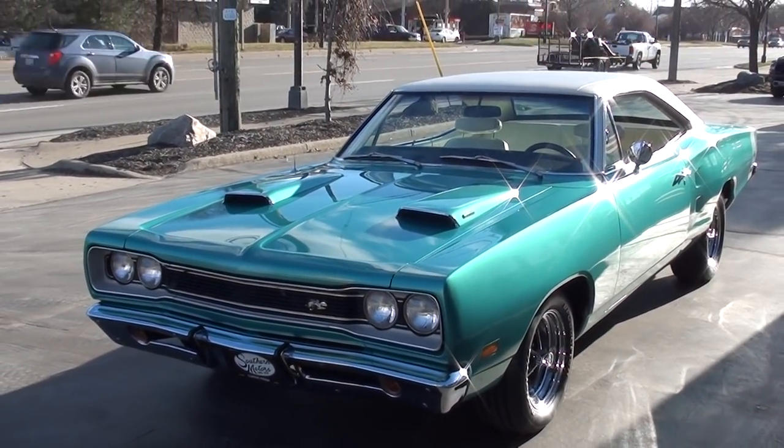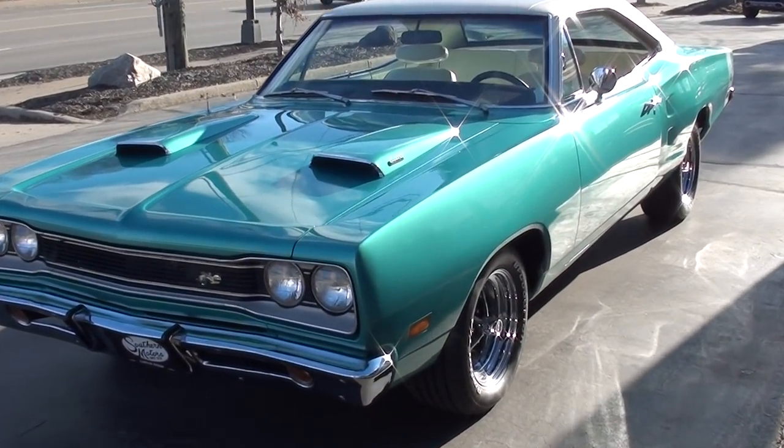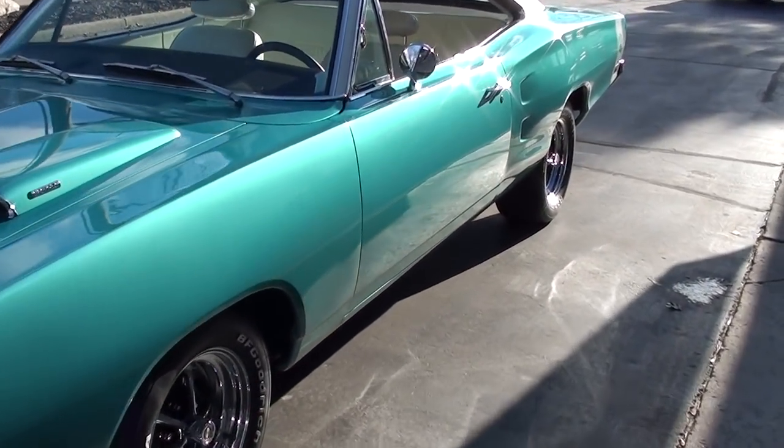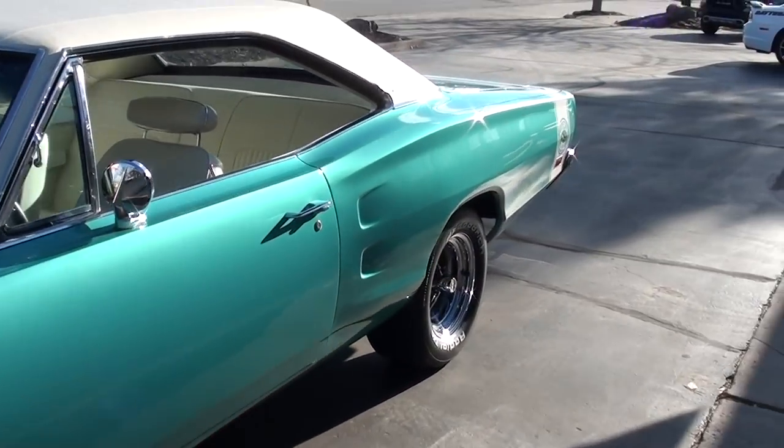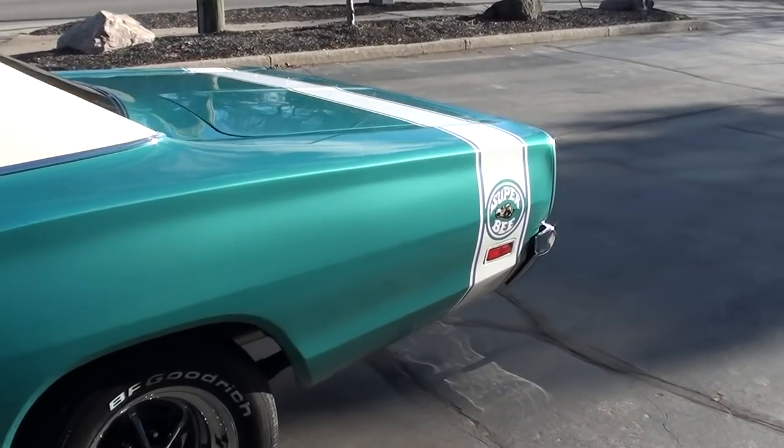Today we're going to take a look at a gorgeous 1969 Dodge Coronet. This is a Hemi Super B-Clone. Beautiful car — it's got a documented frame-off, or frame-up, whatever you want to call it, restoration.